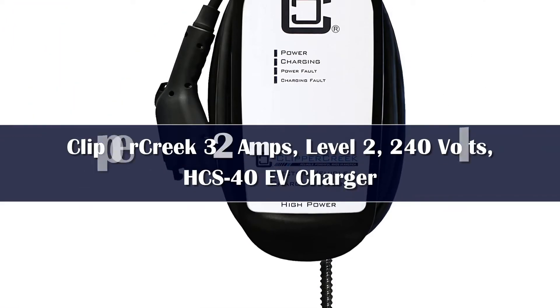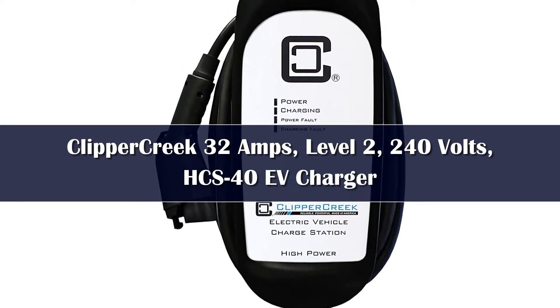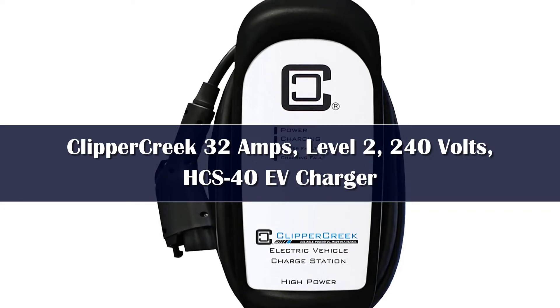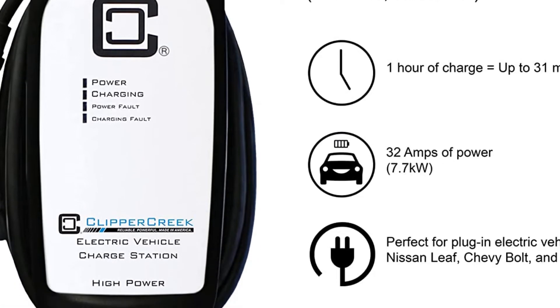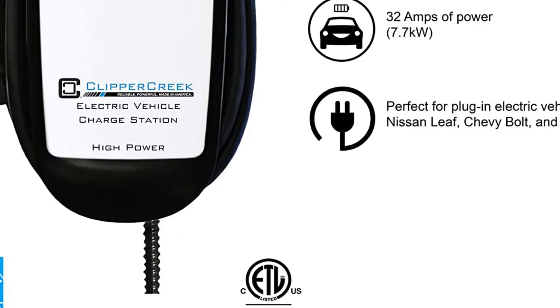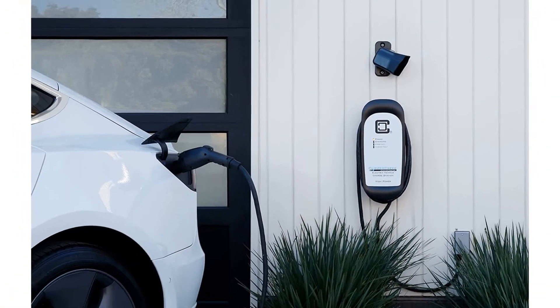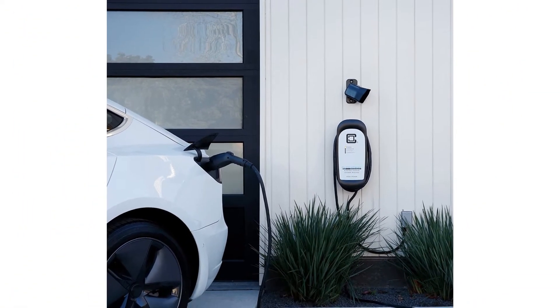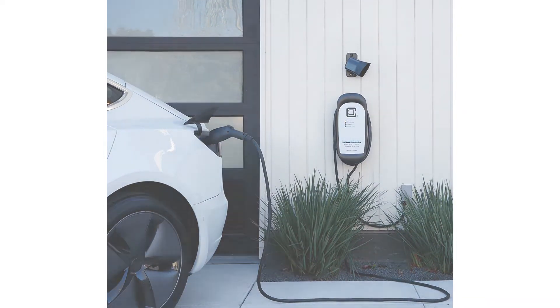Number 5: Clipper Creek began building home and commercial chargers at its factory in Auburn, California, in 2009, and its HCS40 Level 2 home station is one of the best-selling chargers to date. The box that houses the hardware is larger than most competitors, and the HCS40's charge rate maxes out at 32 amps. That will still charge most electric vehicles on the road today at their highest rate possible on household current, but it's about 20% less than experts recommend for the long view.